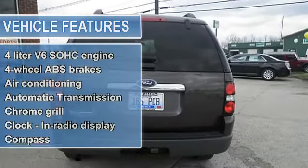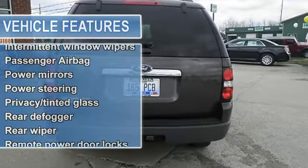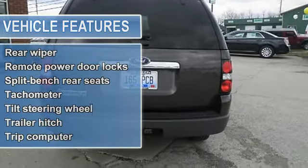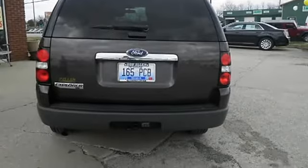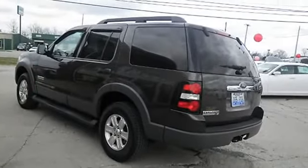Extremely sharp. Gas Miser, 20 mpg highway. Safety equipment includes anti-lock brake system, traction control, passenger airbag, front fog driving lights, stability control with anti-roll control.